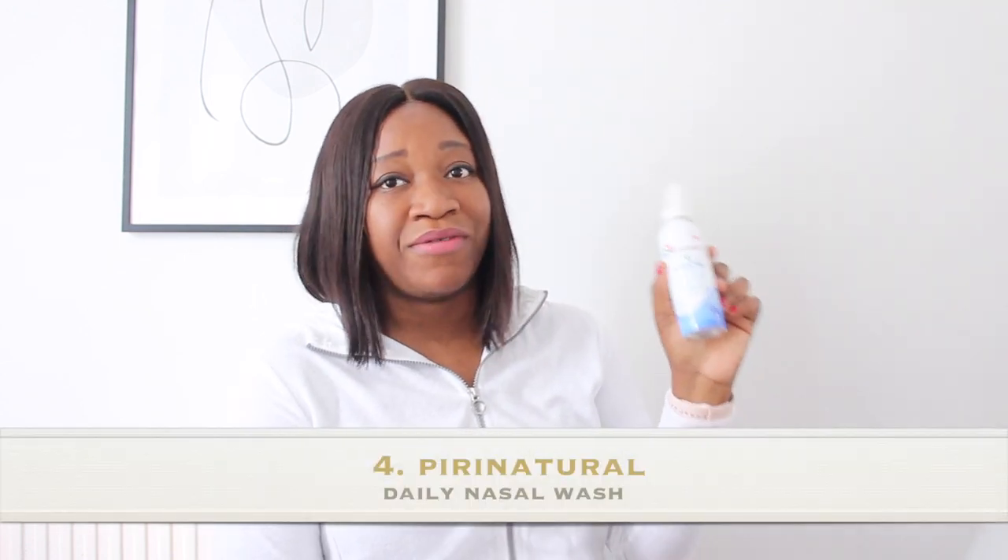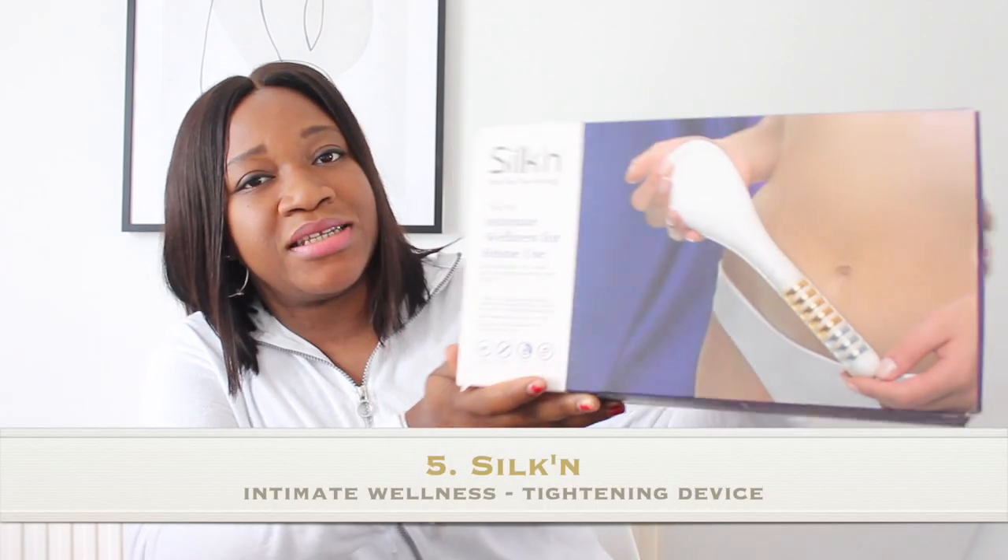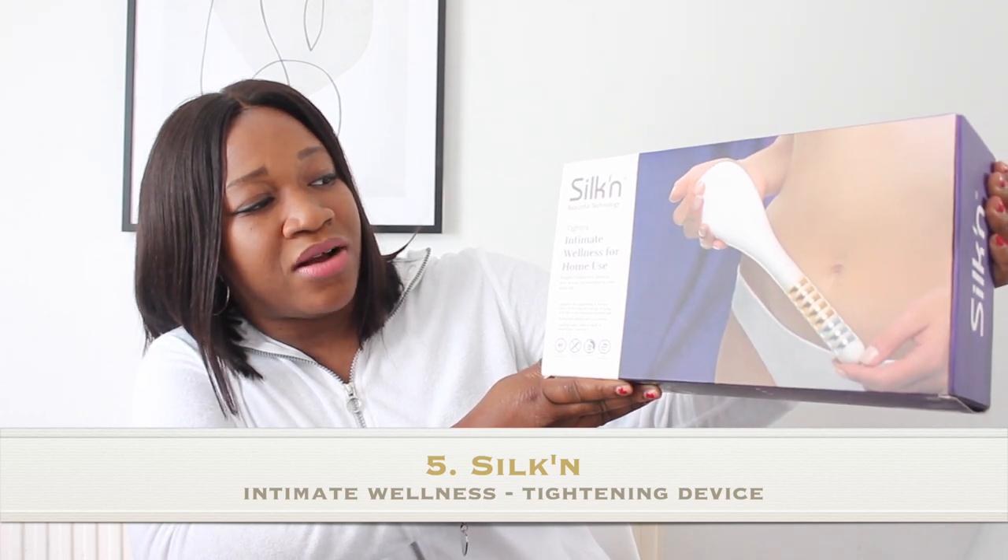Another great product — if you suffer from hay fever, this one is really good and one of my favorites. This is the Péreo natural daily nasal wash. It clears, washes, and moisturizes your nose. It contains isotonic sea water and aloe vera, so it's 100% natural. All I do is open the cap and spray one or two pumps into each nostril — such a brilliant product.